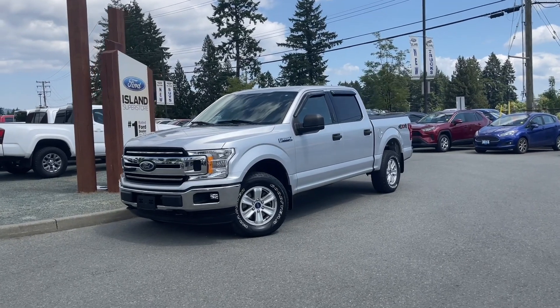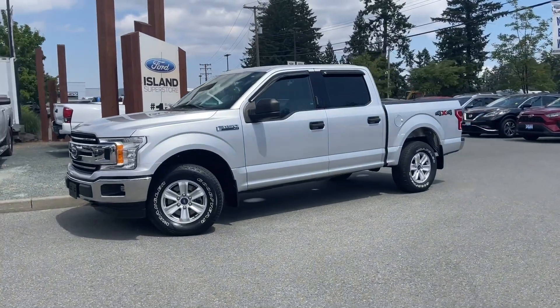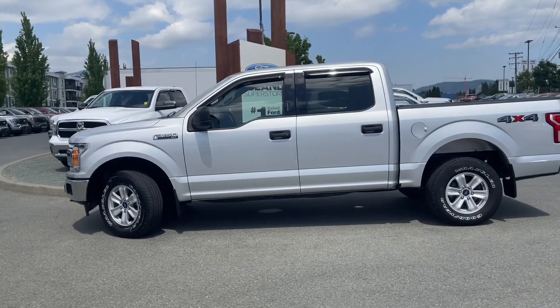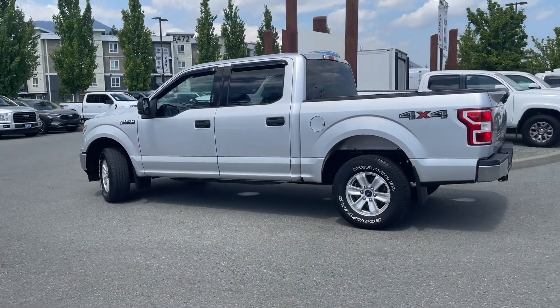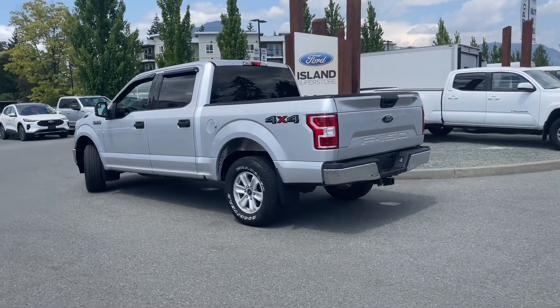It's a great day for a drive, especially in a 2018 F-150 XLT — ingot silver with a grey cloth interior, seating for six, four doors, and a five and a half foot box. This has a 5 litre V8 engine paired with an automatic transmission and it's a 4x4. It also has a reverse camera, a nice tonneau cover, and a trailer tow package.